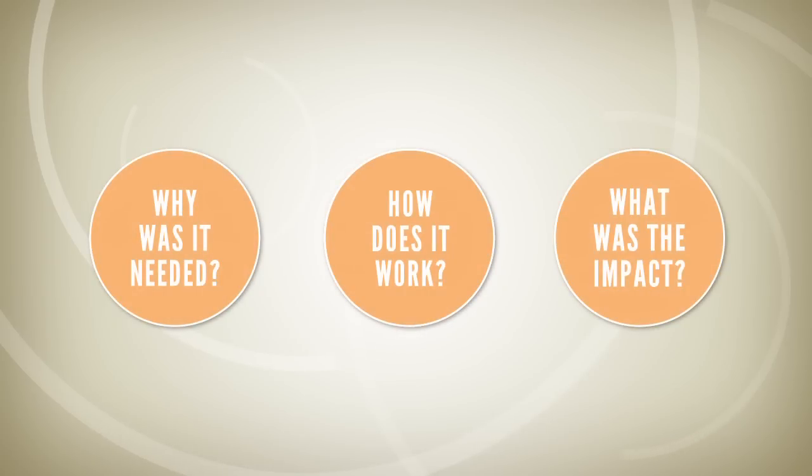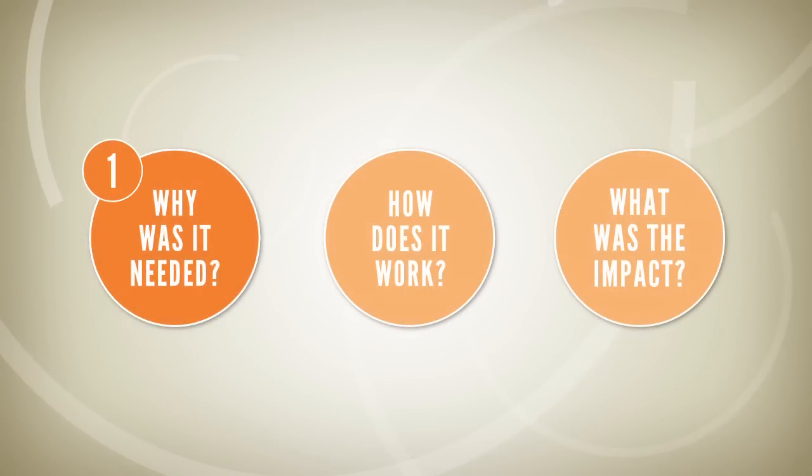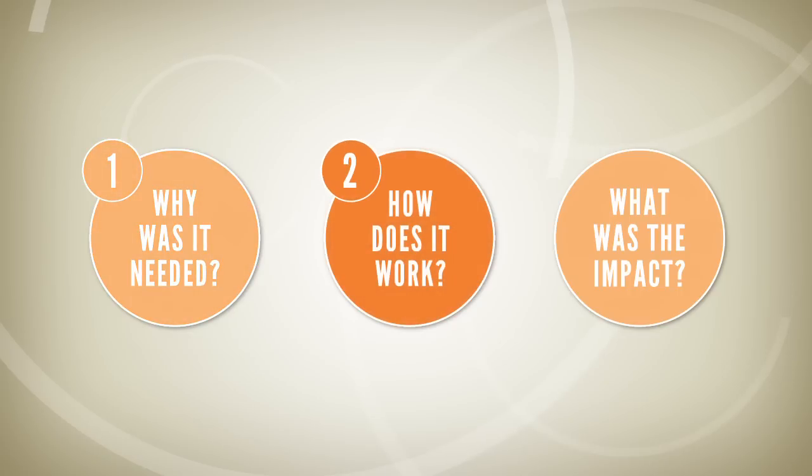It asks three key questions about the new system: 1. Why was it needed? 2. How does it work? 3. What was the impact?